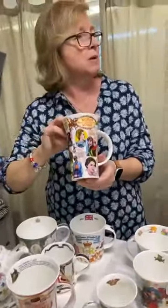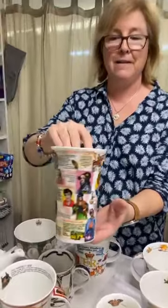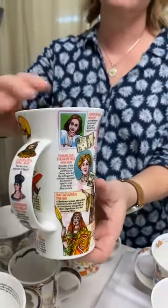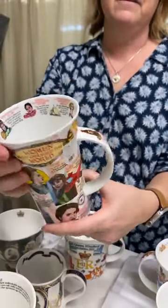And then we have the Women Who Changed the World mug, which was so popular. And this one is also called Women Who Changed the World — look at that. As usual, Dunoon have knocked it out of the park on the decorations, and all the way around there. Great gifts. People love the Glencoe shape.